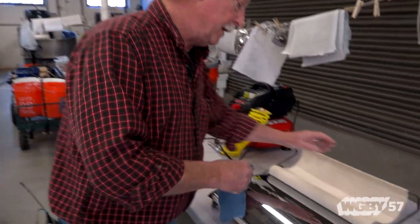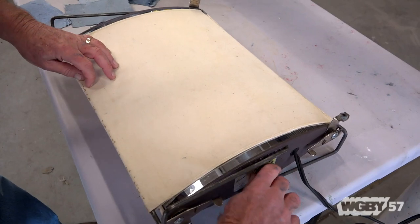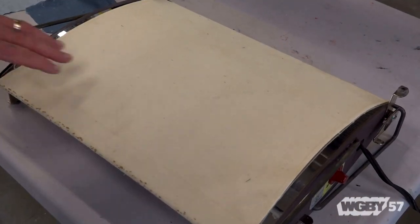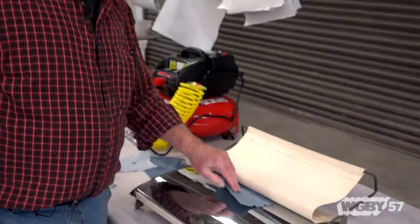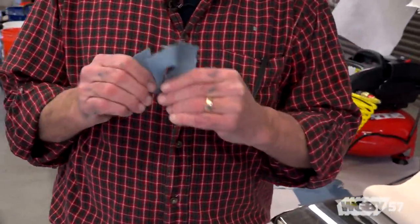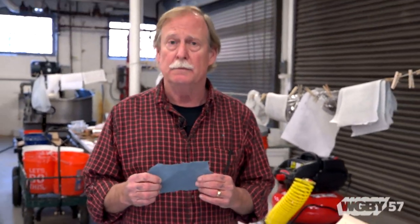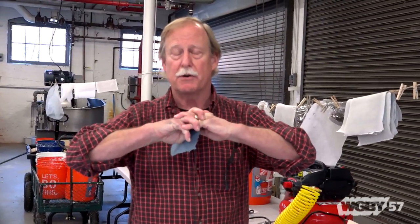We have a heated drum here. Cover it with a felt and turn it on. So after about 10 minutes or so, that fragile, wet piece of paper is now completely dry and very, very strong. I could stand here all day and do this. No glue, no chemicals, just fibers interlocking — makes a really, really strong piece of paper.